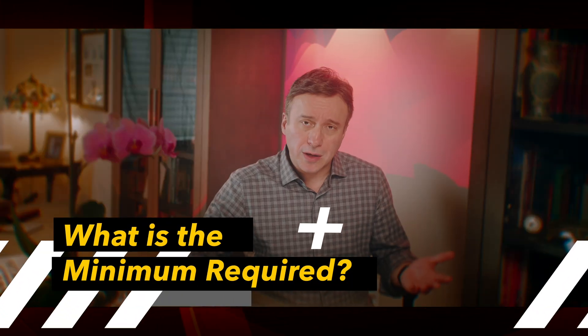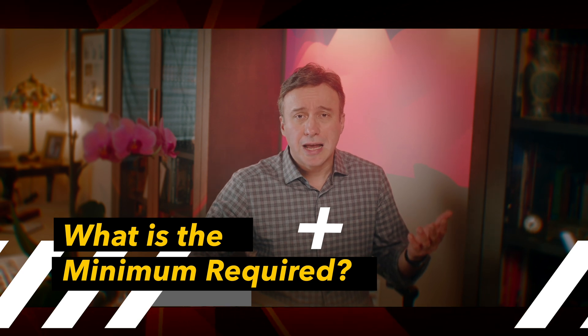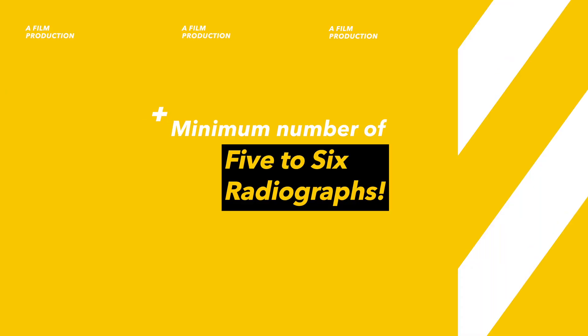But what is the minimum required is probably what this question is asking. I think something probably between five to six radiographs throughout the case may be the minimum required to do a predictable root canal procedure, and here is why.